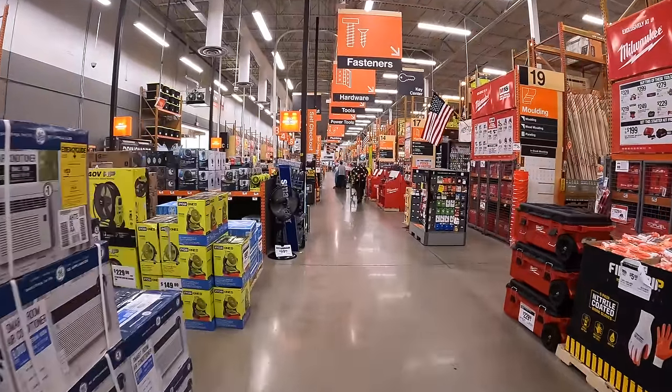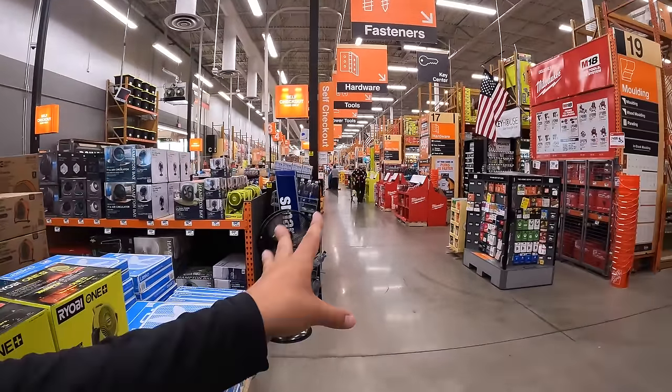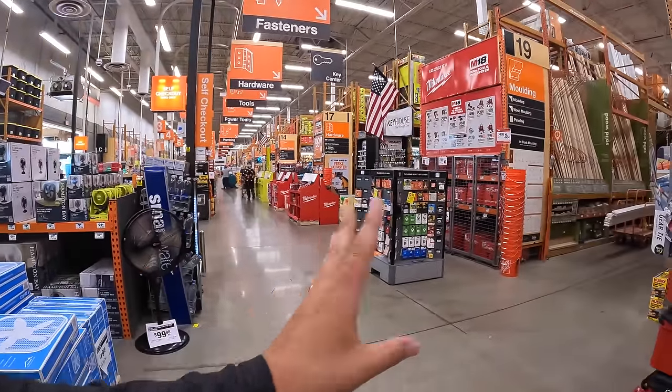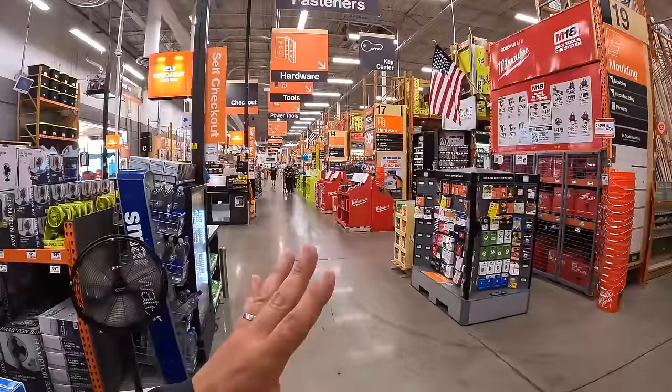We are at Home Depot in Crystal Lake, Illinois — the Home Depot in my area where they get new sales the fastest. Let's explore this and see what's new or if anything has been taken away.